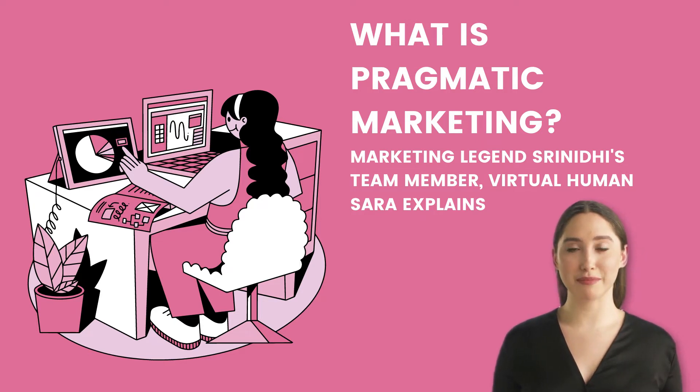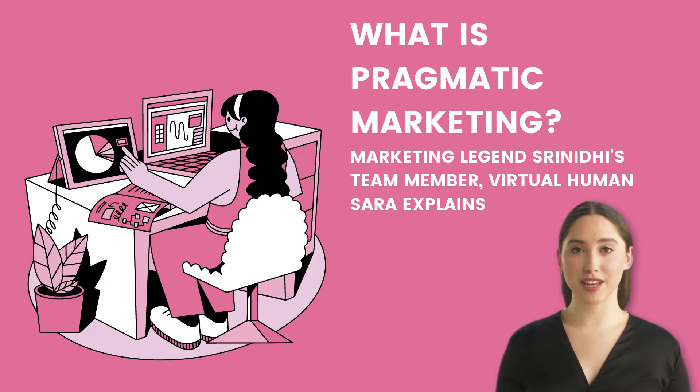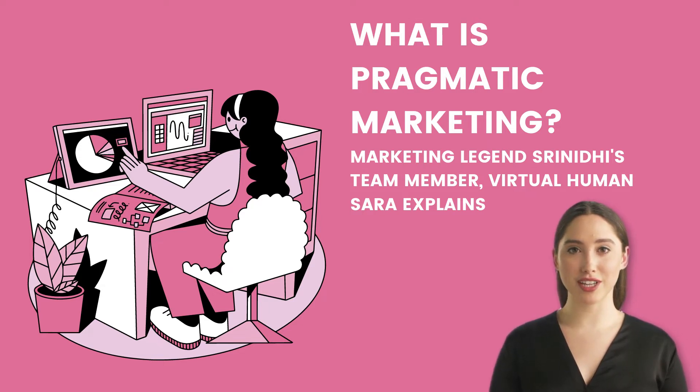A sequence of product adaptations and testing are used in pragmatic marketing to verify that the final product will satisfy the target market. A smart speaker manufacturer, for example, might create a speaker with specialized characteristics for a certain audience. They employ pragmatic marketing by putting the speaker to the test in front of a small group of people.